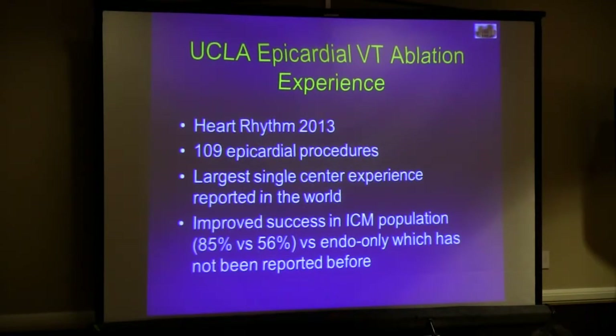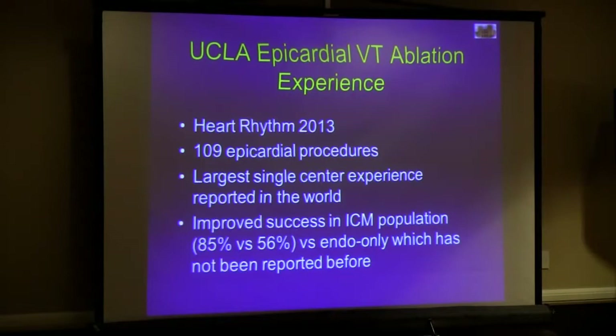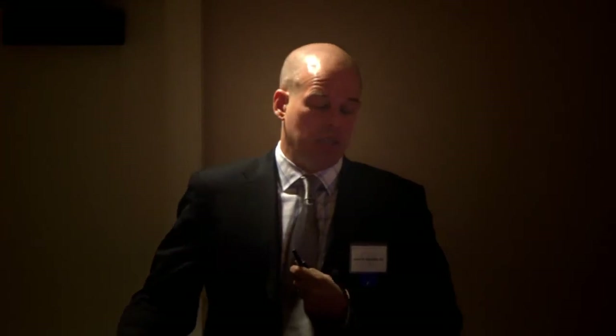We recently published our epicardial experience, which is the largest epicardial VT experience in the world, in Heart Rhythm last month. The theory to date has been that non-ischemic patients need epicardial mapping, perhaps earlier than ischemic patients. But what we found was that our ischemic population that got epicardial mapping actually did better than when they only had endocardial ablation alone. The ischemic patient population we're dealing with now is different — they've been intervened on quicker, they've had stents, their infarcts aren't as extensive. The scars are different now, bringing up the possibility that we should be intervening epicardially earlier than we used to.